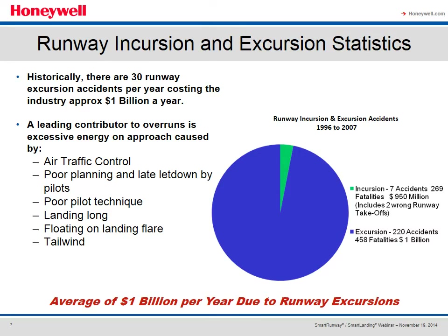Historically there are about 30 runway incursion accidents a year and it costs the industry about a billion dollars. The leading contributor to these accidents is normally excessive energy on the approach, usually caused by poor planning, late decisions on somebody's part — somehow an airplane winds up late getting down and the results are long landings, floating, maybe there's a tailwind, and the airplane winds up off the runway. On the slide, the green wedge represents incursions and the blue wedge represents excursions.